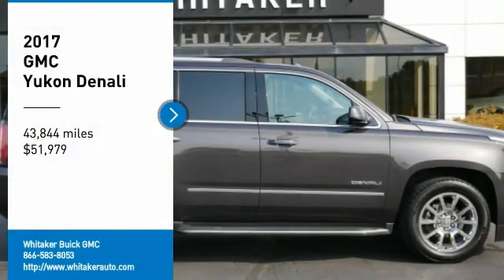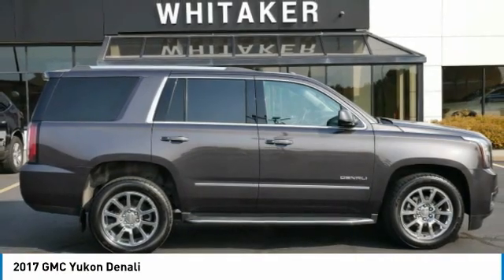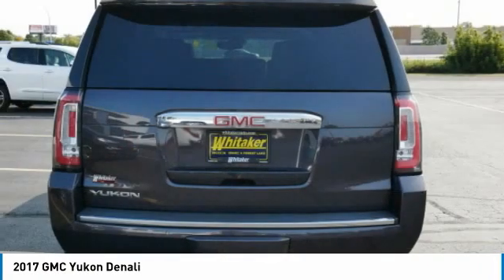Make a great choice today with the 2017 GMC Yukon. Peace of mind comes standard with GMC's 100,000-mile, five-year powertrain warranty and Yukon's five-star frontal crash test rating.